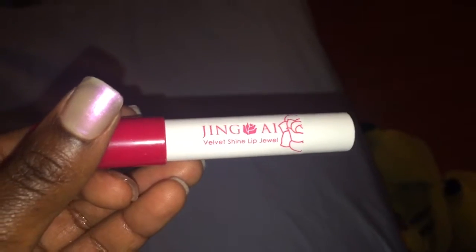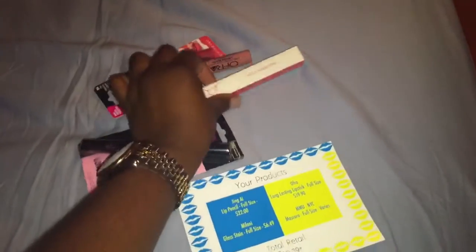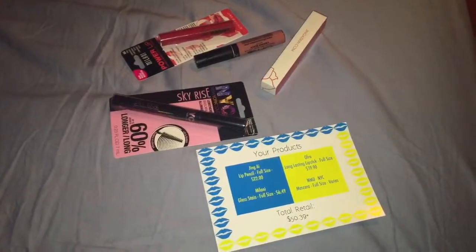I'll definitely come back with another video to do swatches and try-ons, and also to tell you guys if I like these or if I didn't, and whether I would recommend them. That's all for today. These are all the products I got in my bag, and the card tells you the name of the products and the prices. This is the bag everything came in.